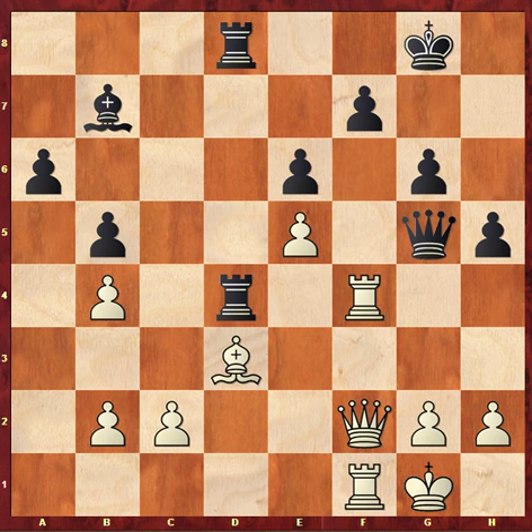This elevated Jonathan Hawkins to the title of British Champion as the other three games on the top four boards were drawn. Congratulations to him, and particular congratulations to both players on this excellent, combative last-round game.